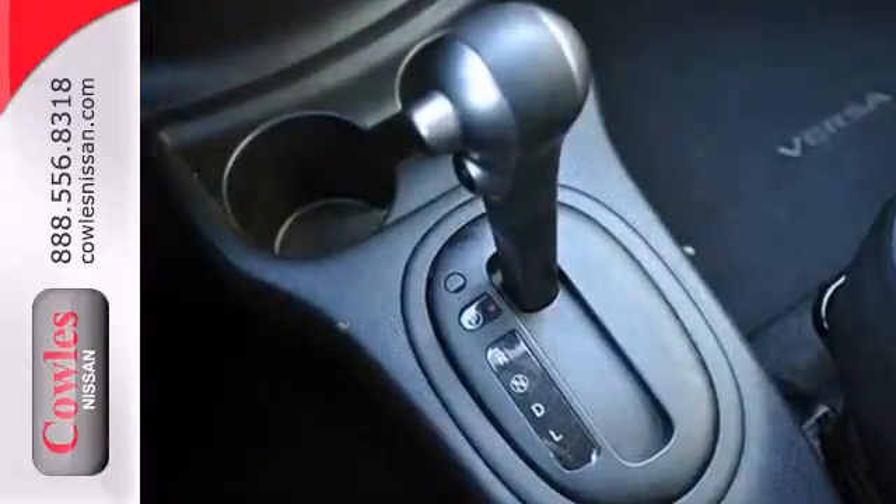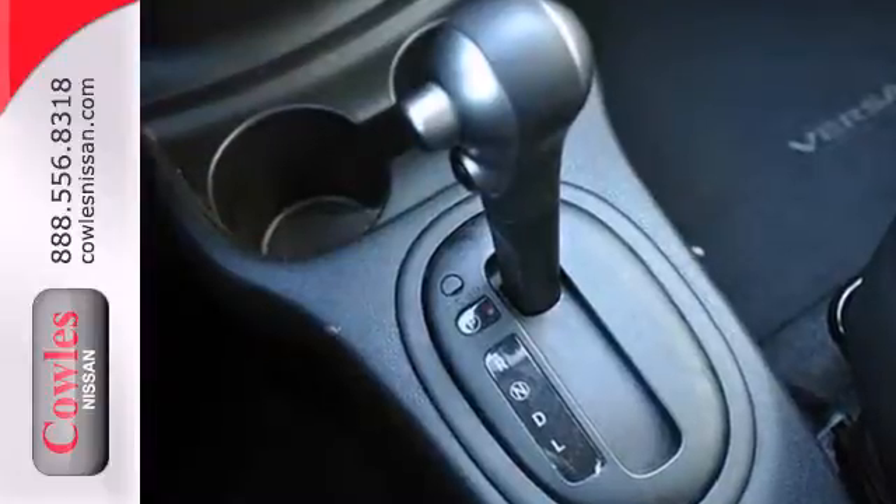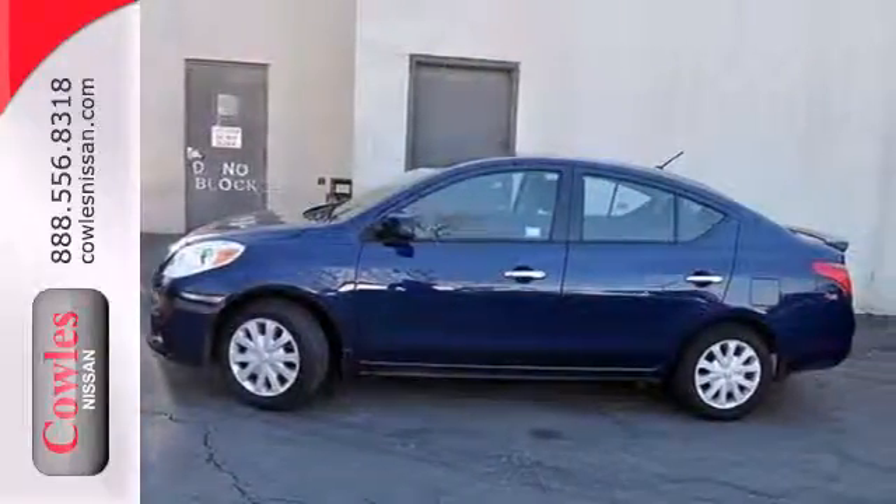You'll be very comfortable thanks to the tilt steering wheel and air conditioning. Take this economical Versa for a test drive today.